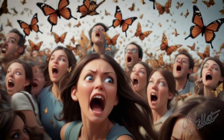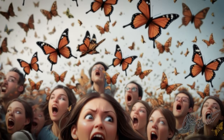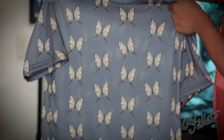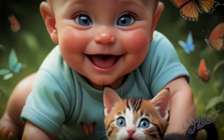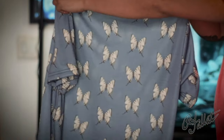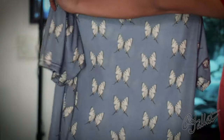Look at them, fluttering around, making a statement. Whoa, look at this guy — he's wearing butterflies like nobody's business. You got to get me one of these. So what are you waiting for? Get the butterfly tee today and let the world know you're not afraid to stand out.